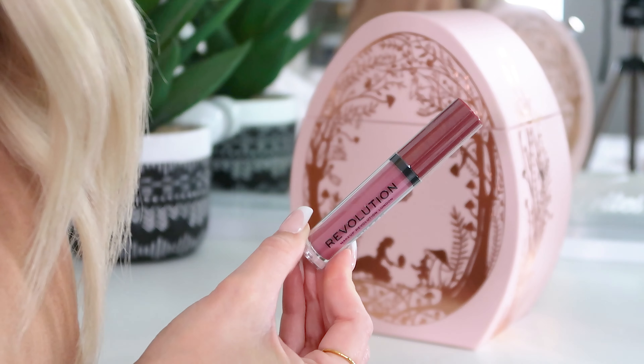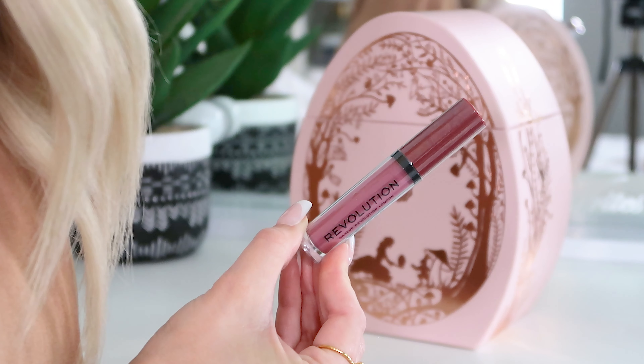Now we have got a full size Revolution Sheer Brilliant Lipstick. My shade is Sheer Poise 115 — it's like a mauve tone pink, full size. Can't go wrong with a bit of Revolution. I think that's a really lovely thing to find in an Easter egg, it's a pretty versatile colour. You can try it, and if you don't like it give it to a friend, but that's my kind of colour — I do like it.